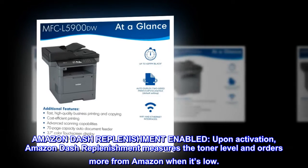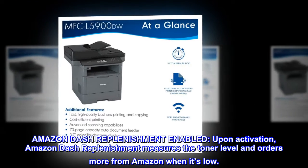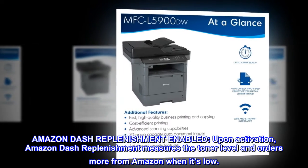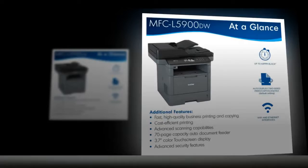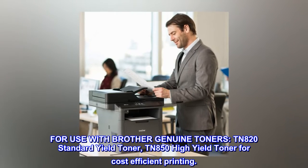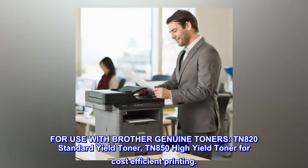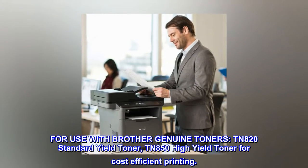Amazon Dash Replenishment enabled. Upon activation, Amazon Dash Replenishment measures the toner level and orders more from Amazon when it's low. For use with Brother Genuine Toners: TN820 Standard Yield Toner and TN850 High Yield Toner for cost-efficient printing.